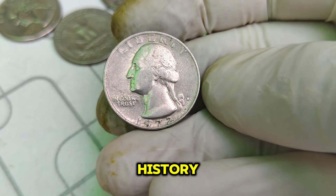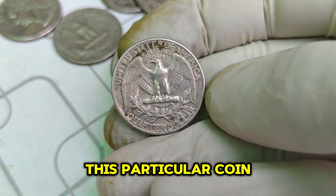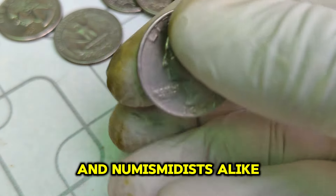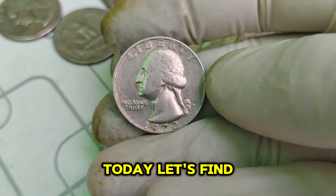We're diving into the fascinating history and astonishing value of the 1972 D Mint Mark Washington quarter-dollar coin. This particular coin, minted in Denver in 1972, has captured the attention of collectors and numismatists alike. But what makes this coin so special and worth an incredible $1.1 million today? Let's find out.